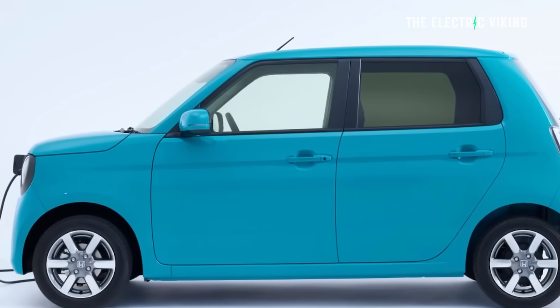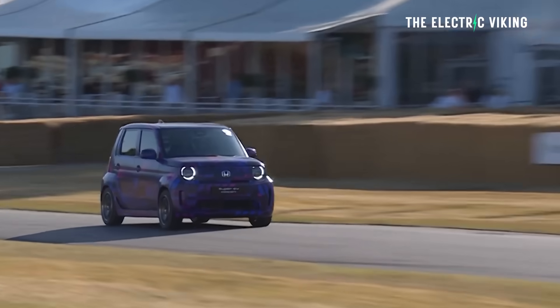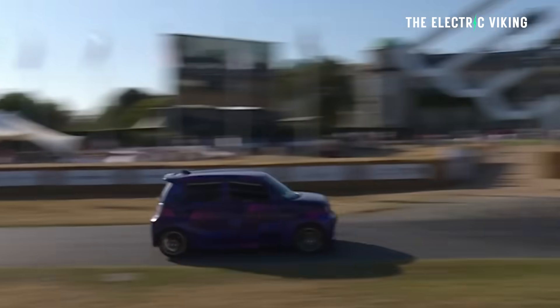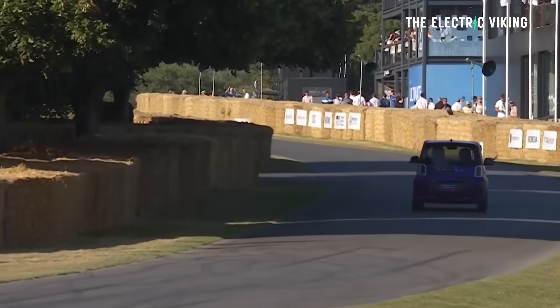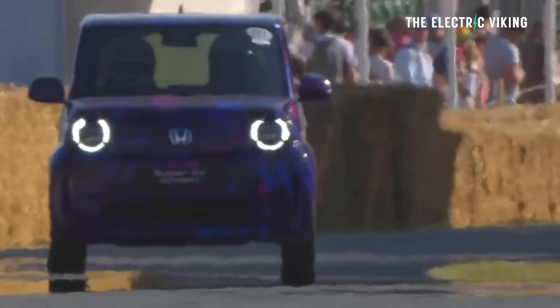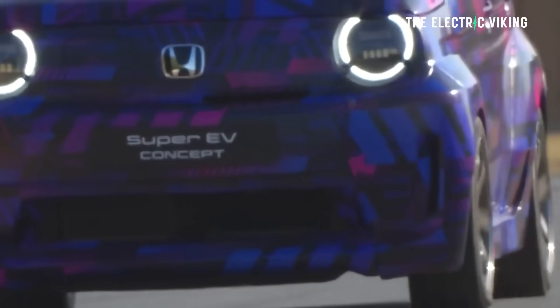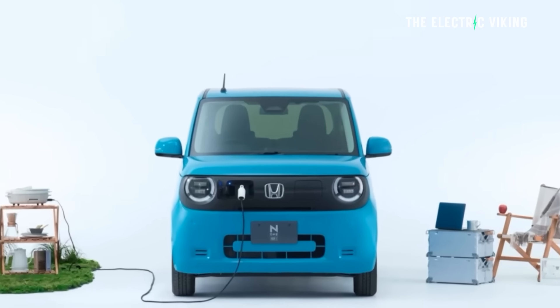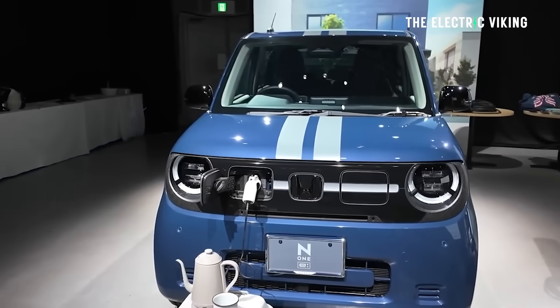The van version, called the N-Van E, has a little less range at 245 kilometers, whereas this hatch has closer to 260 kilometers. Its single electric motor produces 47 kilowatt — about 65 horsepower and 162 newton meters of torque. It will DC fast charge at 50 kilowatt and charge on AC power at 6 kilowatt.